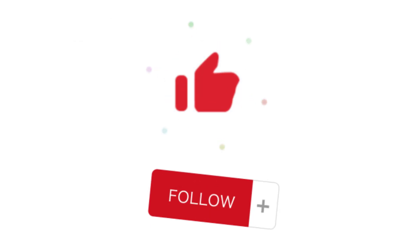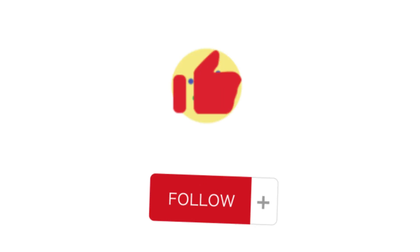I hope this video helped you better understand what an EEBD is on board a marine vessel. Thank you for your attention.